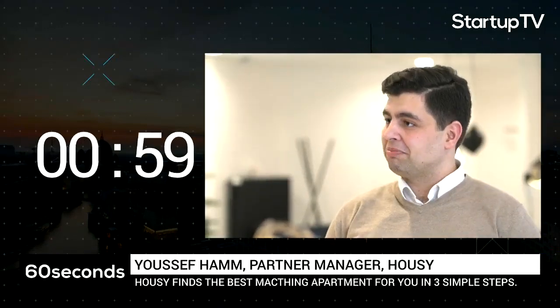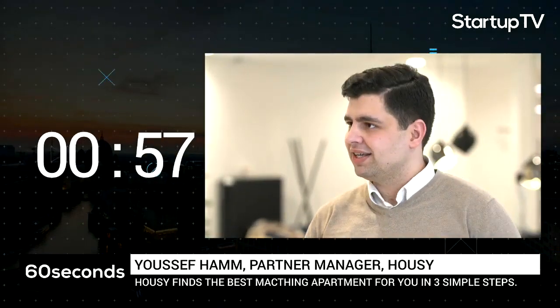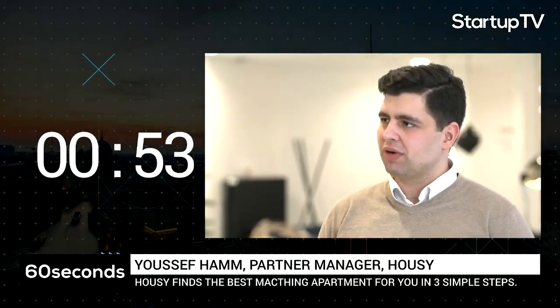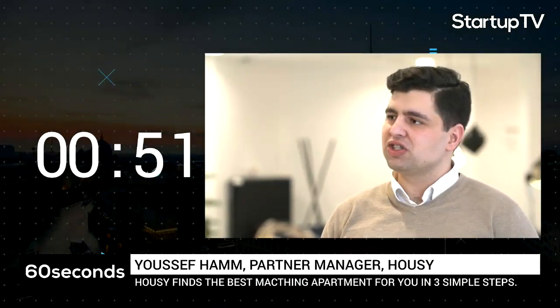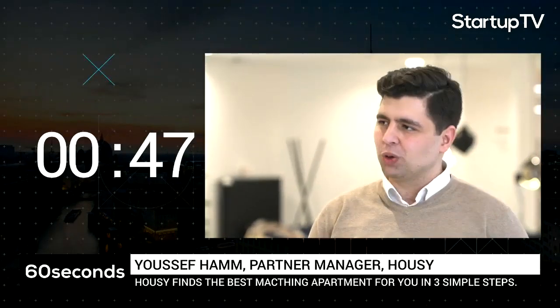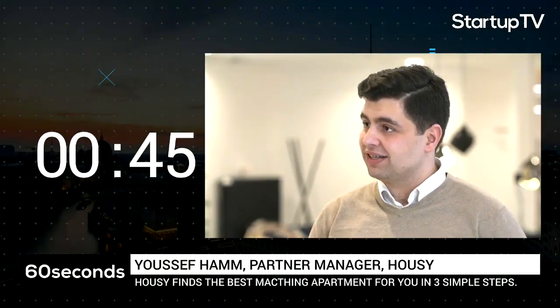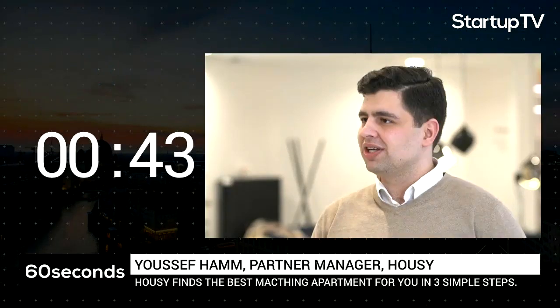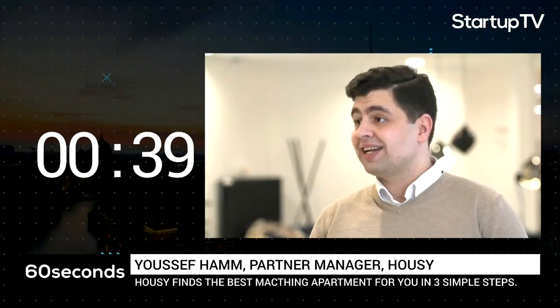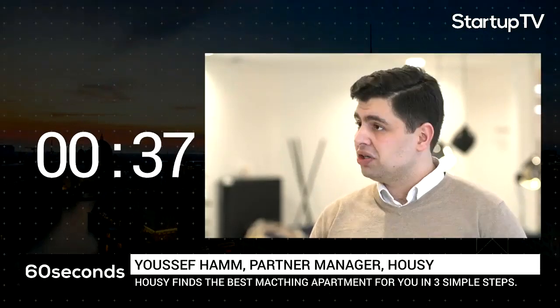We make finding an apartment very easy. What we did is take the antiquated and commonly practiced method of letting and renting and turn it around. So it's no longer the tenant that's actually looking for an apartment — it's actually the landlord or letting agent that's looking for the right tenant. All you have to do to get found is sign up to Housy.de, create your free search profile, set your preferences, and move into your new home.